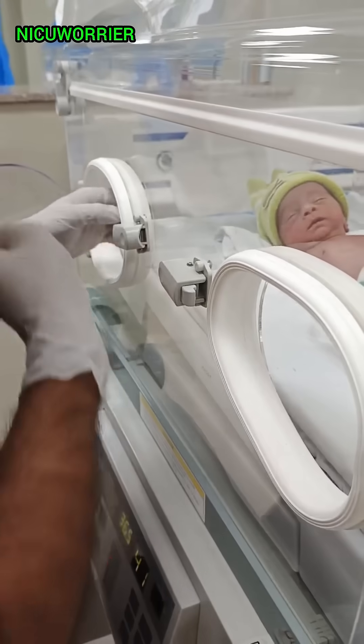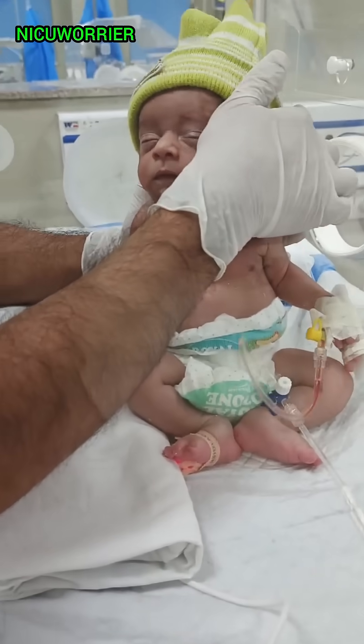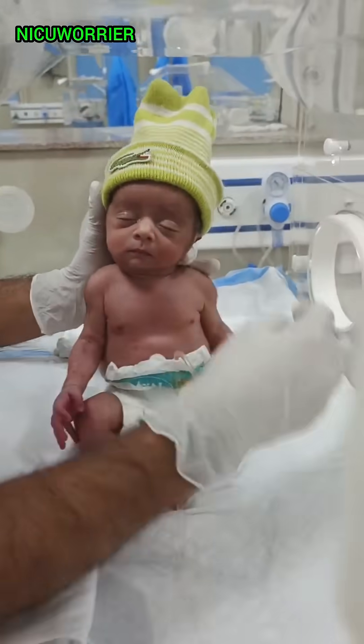4 Newborn Reflexes Every Parent Should Know. Today we'll discuss 4 essential newborn reflexes that every parent and caregiver should be aware of. These reflexes are crucial indicators of a baby's neurological development. Let's dive in.